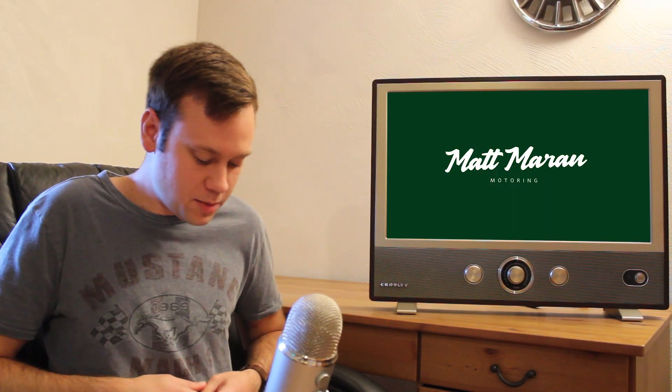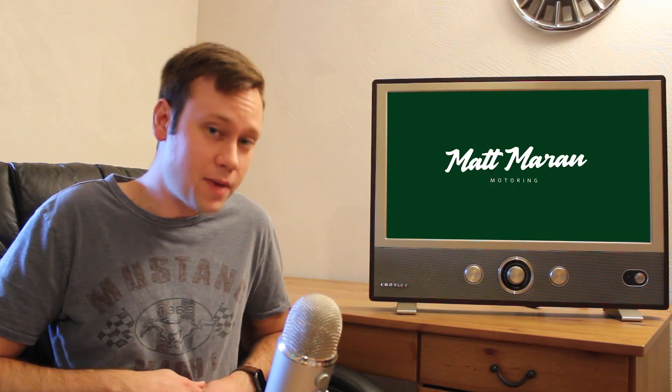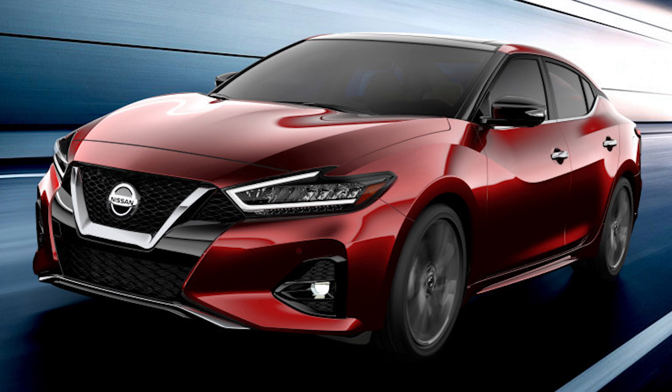Nissan has shown a single image of the front end of the refreshed 2019 Maxima this week. We'll have more closer to the reveal at the LA Auto Show at the end of next month. From this one image, it looks really good actually — it's just a refreshed version of the current car, not an all-new Maxima. There are likely going to be some changes at the back end and interior as well, little updates here and there. Nissan has said these are actually going to be in dealers by December, so a very quick rollout.